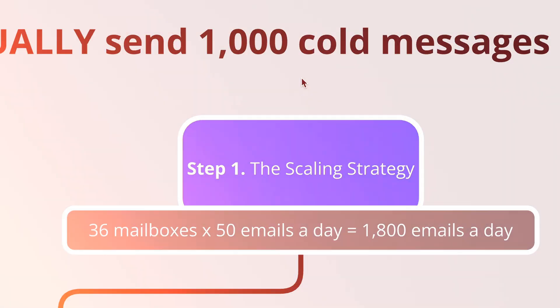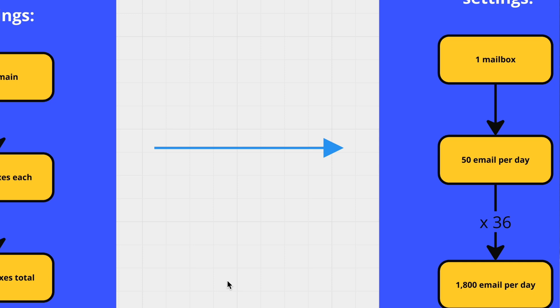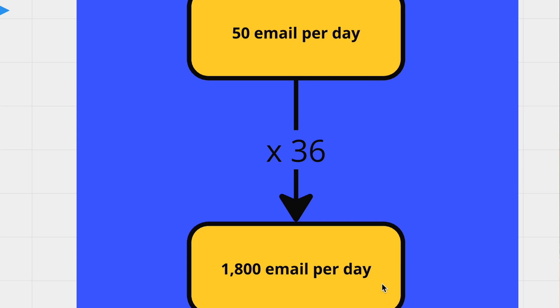Step 1: The scaling strategy. To send 1000 emails a day without risking your reputation, you need multiple mailboxes. The recommended ratio is around 2 or 3 mailboxes per domain, and each mailbox should not be sending more than 50 emails per day. Here's the setup: use 12 domains, each with 3 mailboxes — 36 mailboxes total. Limit each mailbox to 50 emails per day, which keeps you under the radar while still reaching your target volume. 36 mailboxes each sending 50 emails a day gives us over 1,000 emails a day.